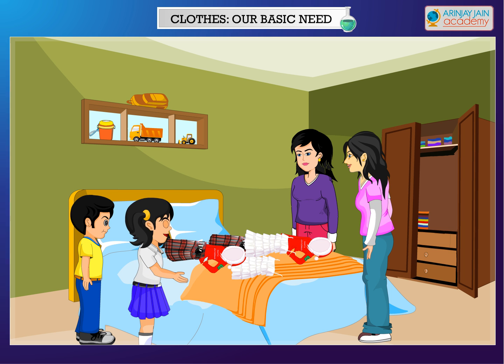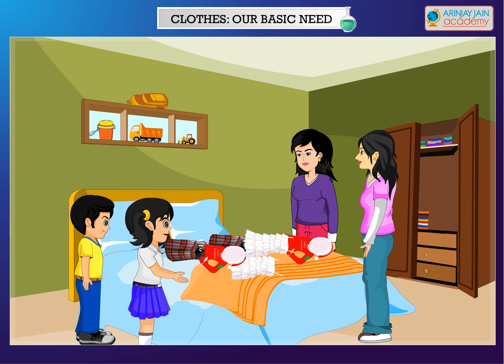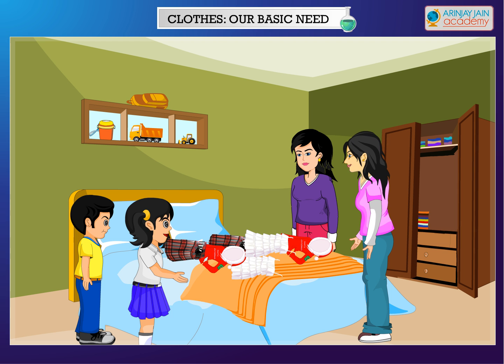I usually wear clothes that are comfortable to wear. Do you know from what they are made of? Let me tell you more on clothes. The clothes that we wear are made up of fibers. Fibers can be natural or synthetic.